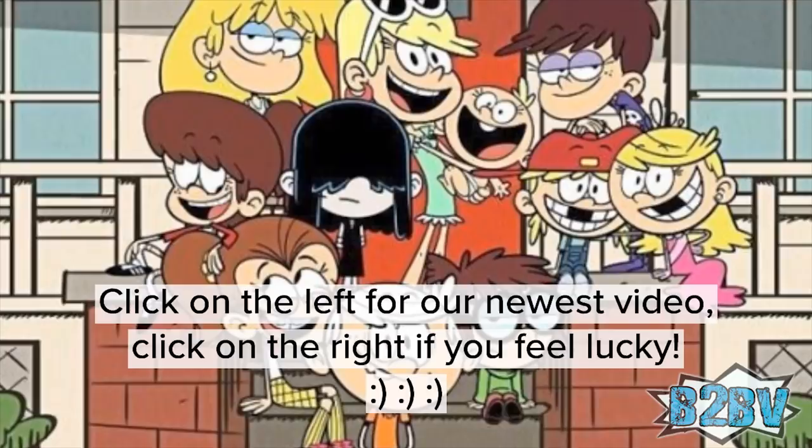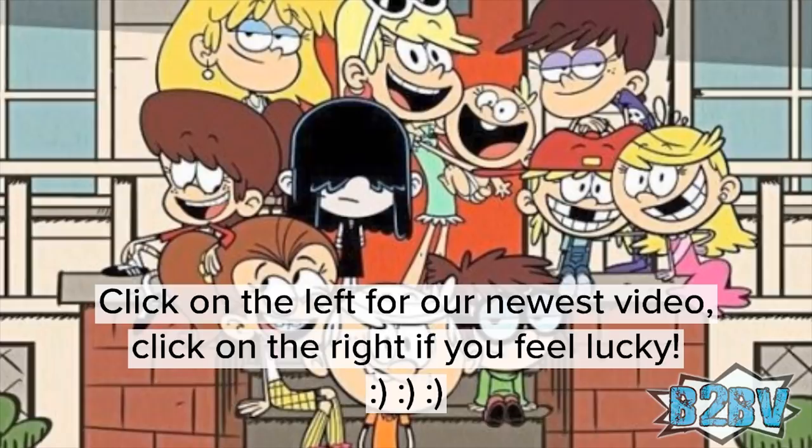Who is your favorite Loud kid? Let us know in the comments. I'm Lord Hush-Hush — as always, thanks for watching, and don't forget to put a like, subscribe, and share this video with family and friends.